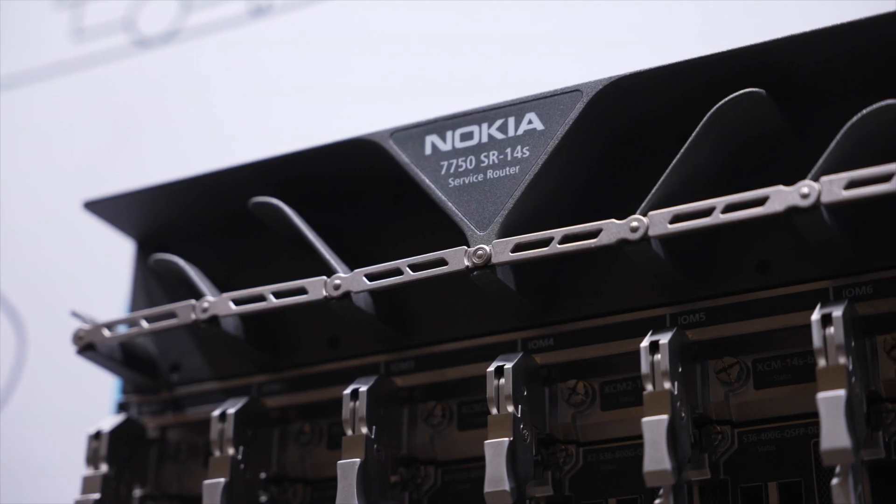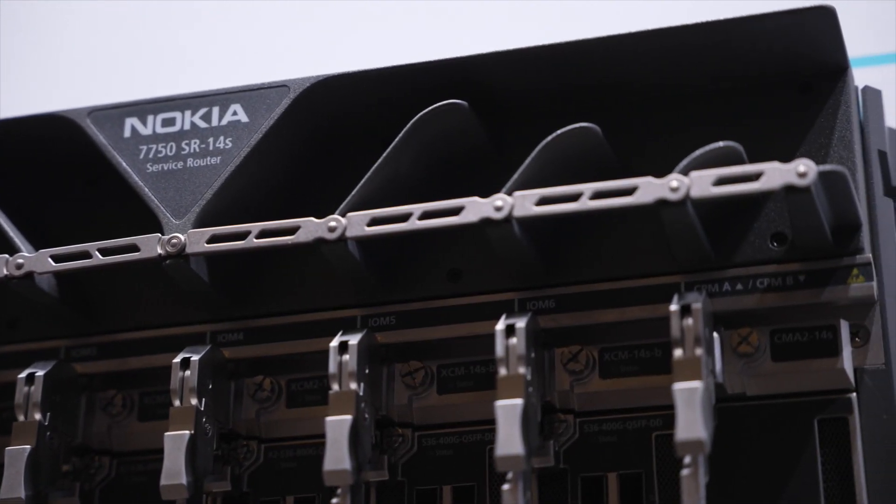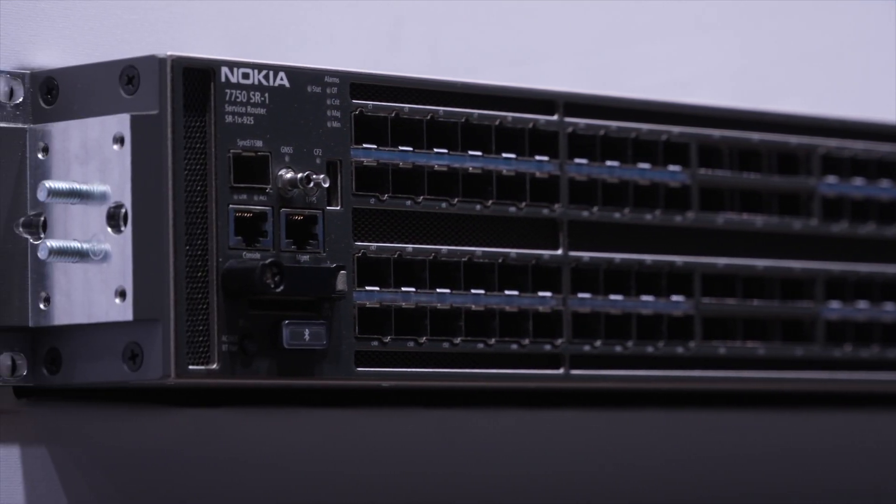With FP5 silicon we support 800 gig clear channel today, and we actually support 1.6 tera clear channel in silicon as well — well in advance of a standard MSA around 1.6 tera optics. We have 800 gig optics available across the entire product portfolio of the 7750 this year.